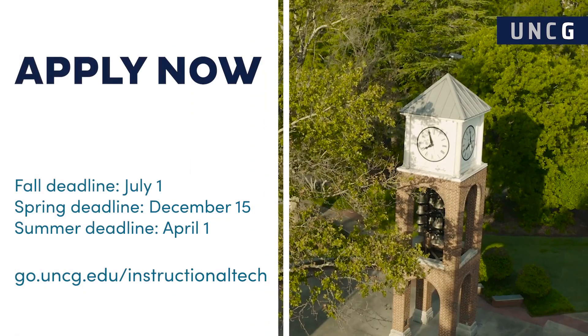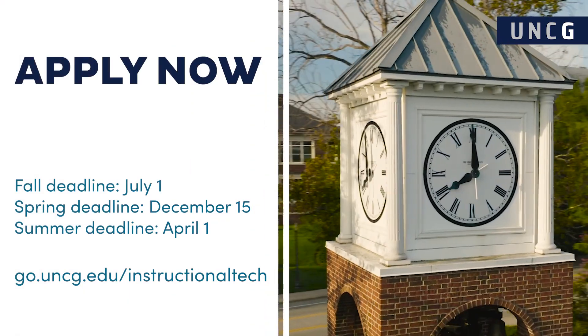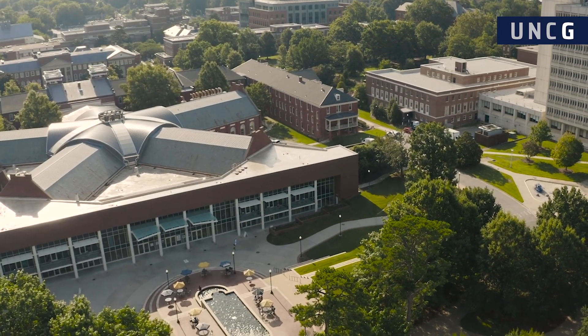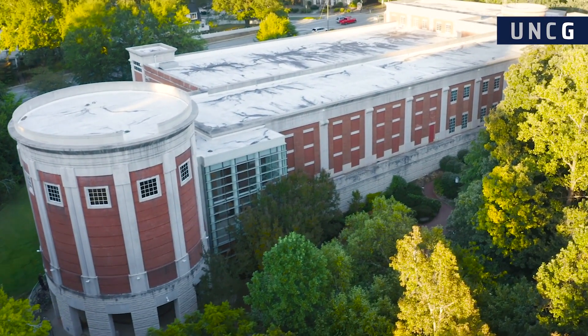Ready to get started? Learn more about UNCG's Master of Education in Instructional Technology and start your application now. Visit our website for details. We can't wait to see you at UNCG.